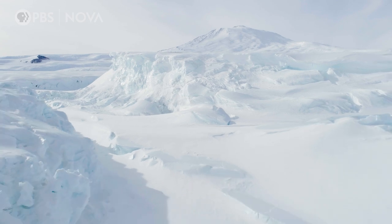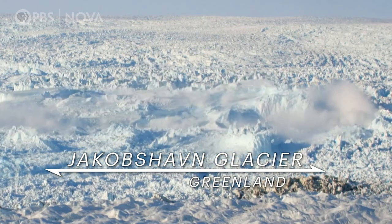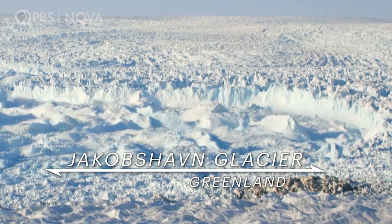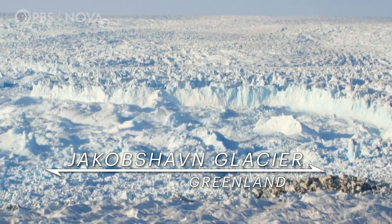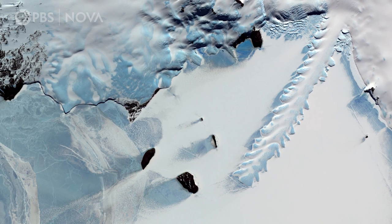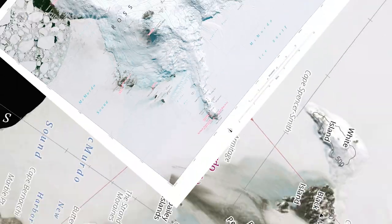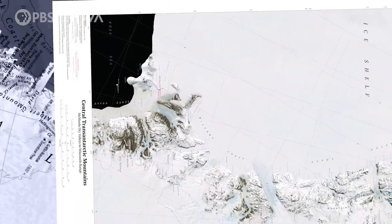So it turns out that this mission isn't just about Europa. It's also investigating how the ocean right here on Earth can destabilize ice, leading eventually to sea level rise. The Erebus Glacier isn't where we're seeing the major impacts of warming water — but further north, it's a different story.